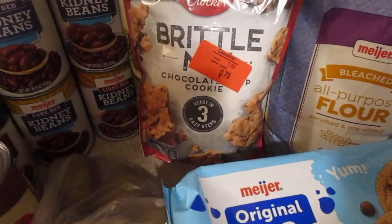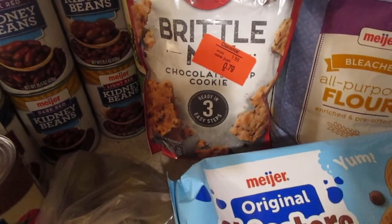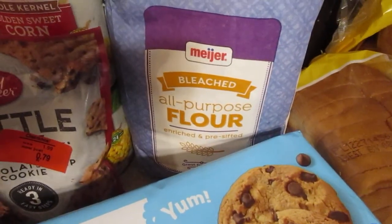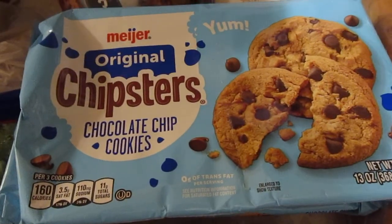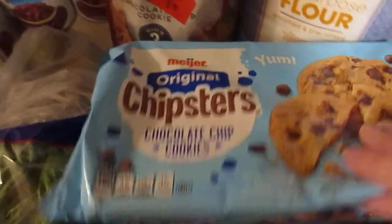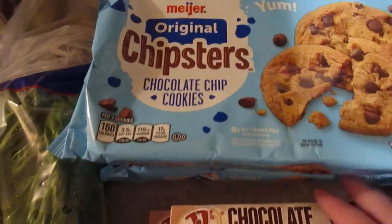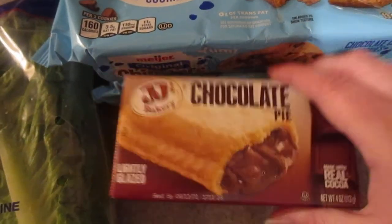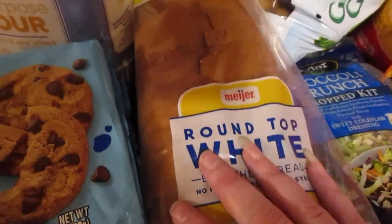I got this Betty Crocker brittle mix — it's chocolate chip cookie and it was on clearance for 79 cents. I got five pounds of flour because I had a coupon for that. I got two of the Meijer original chipster chocolate chip cookies — I had a coupon for a dollar fifty off when you spend four dollars on cookies and these were two for four dollars. I picked up two of the JJ's chocolate pies and one loaf of white bread.